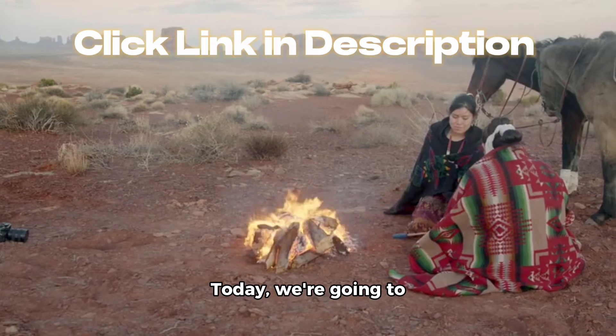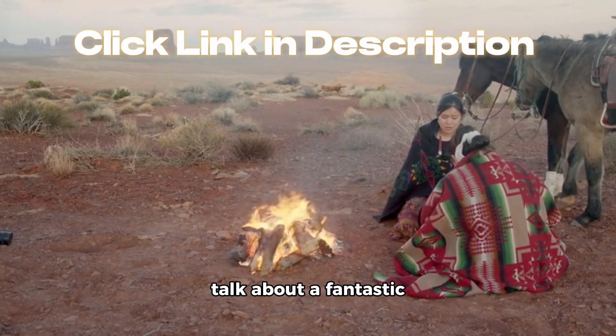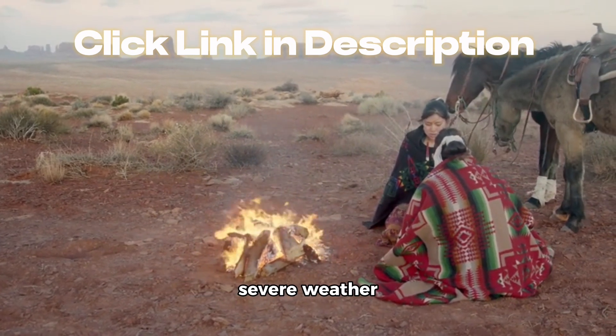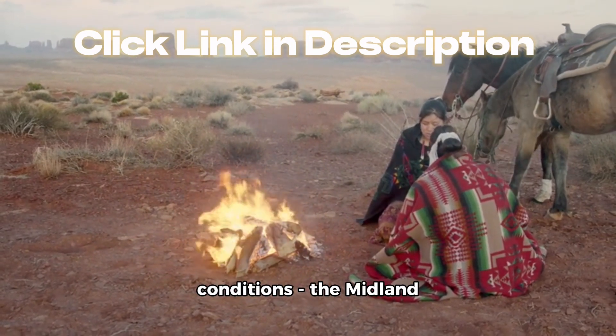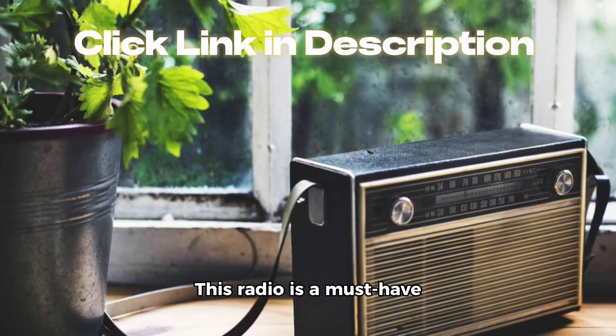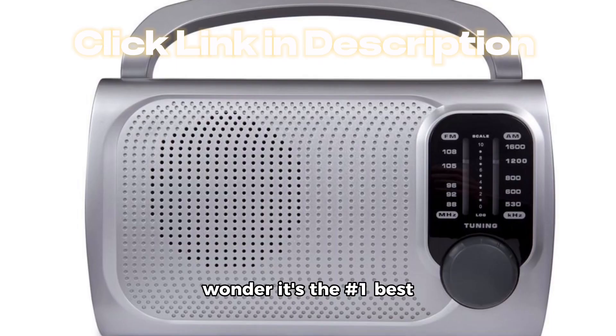Hello, everyone. Today we're going to talk about a fantastic device that can keep you informed and safe during severe weather conditions — the Midland WR120B Emergency Weather Alert Radio. This radio is a must-have for your home, and it's no wonder it's the number one best seller in its category.